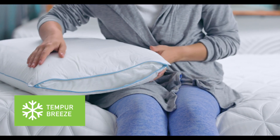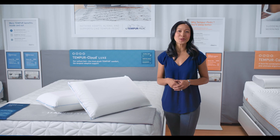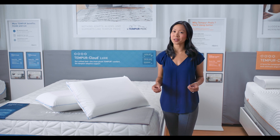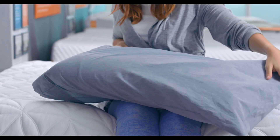Then we add Tempur Breeze cooling on both sides for cool-to-the-touch comfort while you sleep. The cover is made from breathable cotton fabric that makes it extremely comfortable to sleep on, and it will fit your pillowcase perfectly.